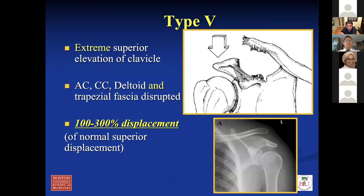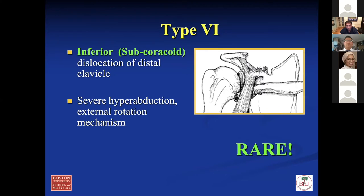Type five — extreme elevation of the clavicle, more than 100% displaced, typically 100 to 300% displacement. You'll get disruption of the trapezius fascia and also the deltoid superiorly. These are the patients you probably want to consider for surgery, although I do see quite a few patients do very well with non-op. Type six is inferior dislocation of the clavicle — it really never happens, it's extremely rare. It's been reported maybe once in the literature as a case report. I've never seen it.